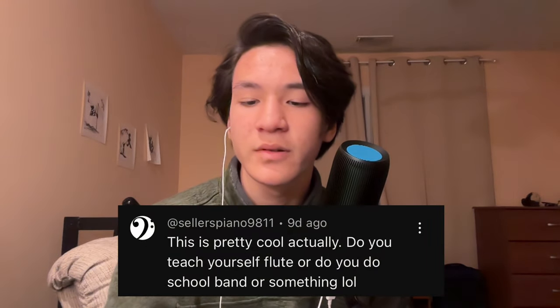Do you teach yourself flute or do you have a school band? I am in a school band — I've been in elementary, middle, and high school band. I've also played TYS/TYP, which is a gathering of people in the area who like to play their instruments, and I've done all-district. I didn't teach myself flute and I don't recommend it. For more complex instruments like flute or any wind instrument, you should get a tutor or band teacher to help, because there are a lot of intricate things — fingering technique and more — that you can't really teach yourself online.